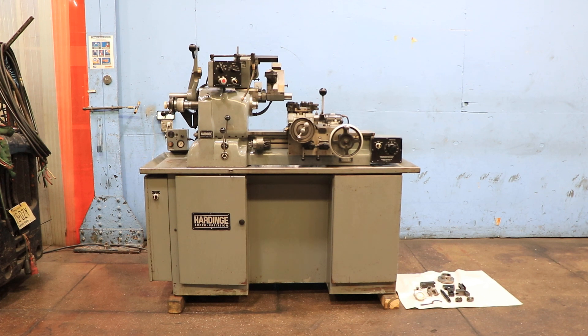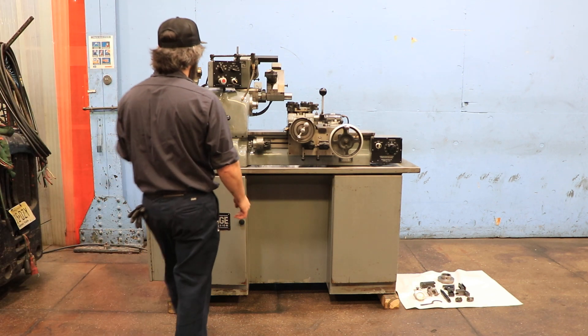We have a Hardinge Precision chucking lathe, model 8CAT, serial number 8C6161T. The machine was new in 1982. We're going to run it for you. The machine has a built-in 5C collet closer.